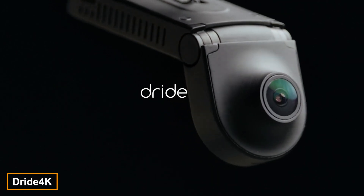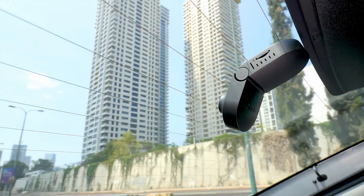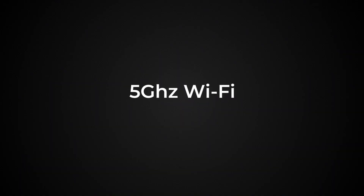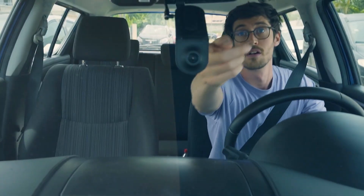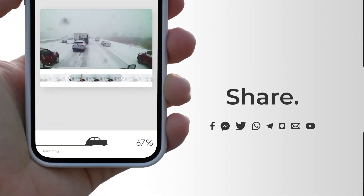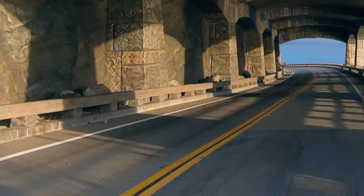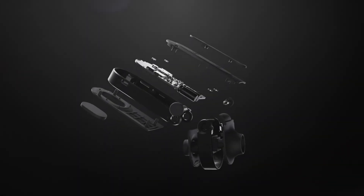DRIED 4K is a next-generation dashcam that records both front and rear views in 4K resolution simultaneously. It connects via Wi-Fi or Bluetooth and supports GPS navigation. The camera records continuously, and with a simple button press you can upload videos to cloud storage, making it easier to find and share footage with family or friends. In the event of an accident, the device automatically sends the data, eliminating the need to press any buttons.